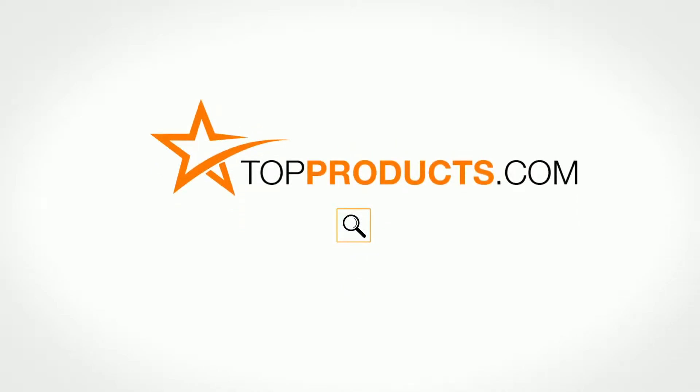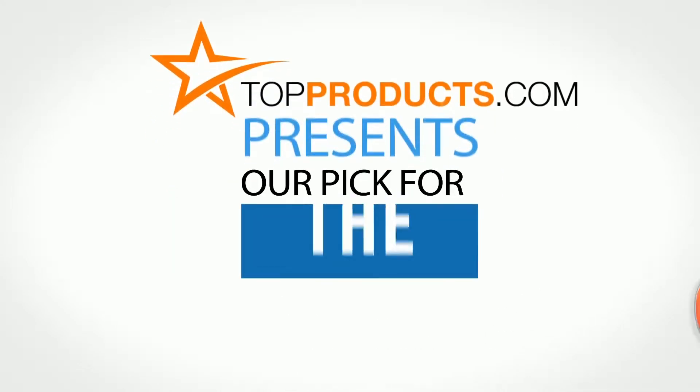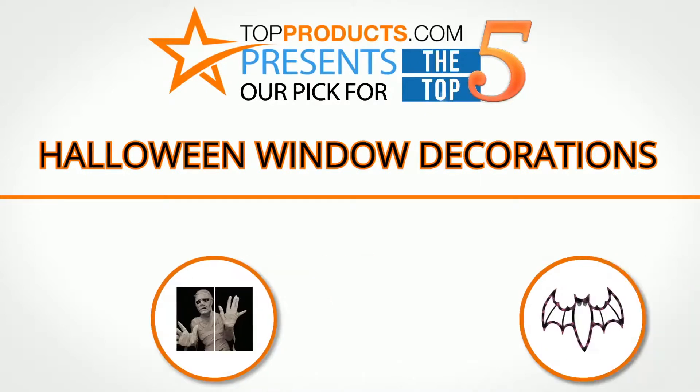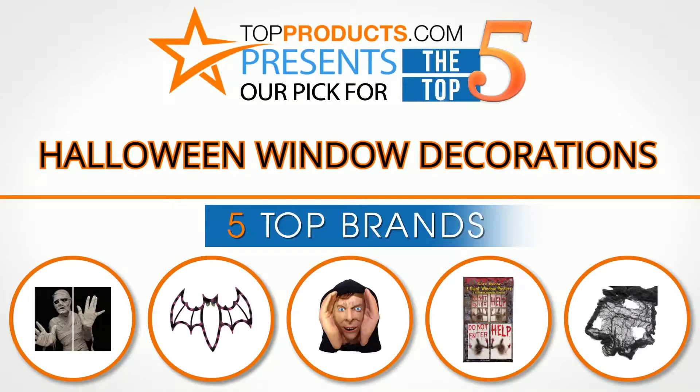TopProducts.com — search topproducts.com for the best product reviews online. Top Products presents our pick for the top five Halloween window decorations. For this review we chose five brands known for quality Halloween window decorations, showcasing a variety of options that are available.